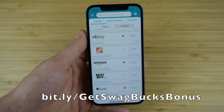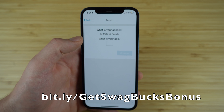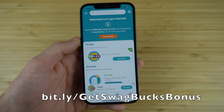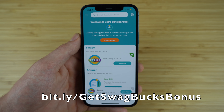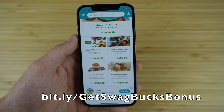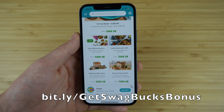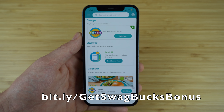Swagbucks also has a surveys section where, for example, one survey takes just three minutes to complete and instantly earns you five Swagbucks. There's also a watch page where you can watch videos to earn Swagbucks and other rewards. It's a fun app that's incredibly easy to use, allowing you to earn in so many different ways — from gift cards to free meals. Go to bit.ly/getSwagbucksBonus and don't forget you'll also get that $10 bonus just for using that link.